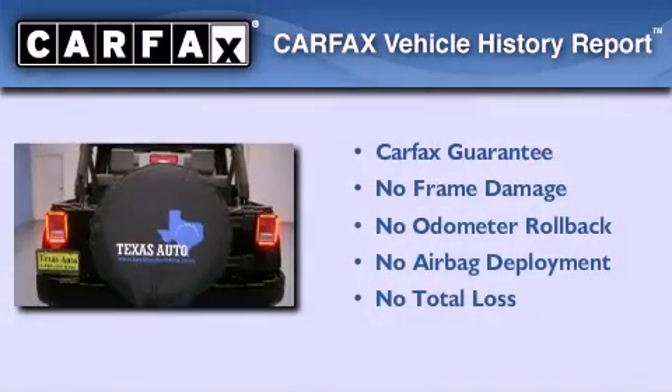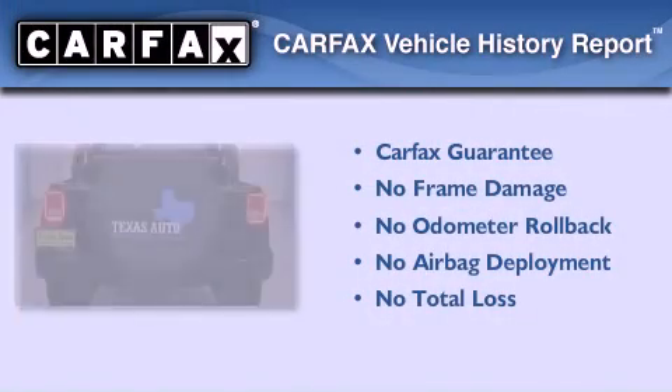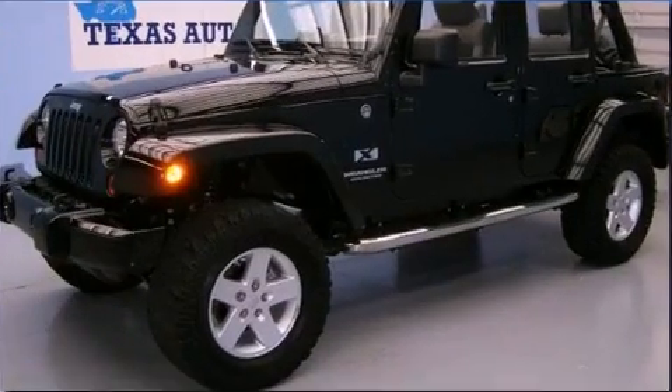Not to mention that this Jeep qualifies for the Carfax Buy-Back Guarantee. Contact us today to arrange your test drive.